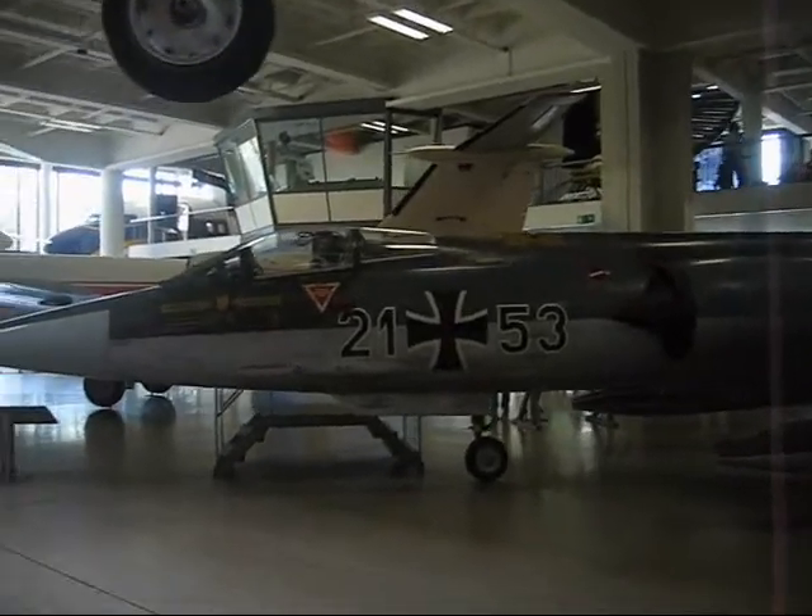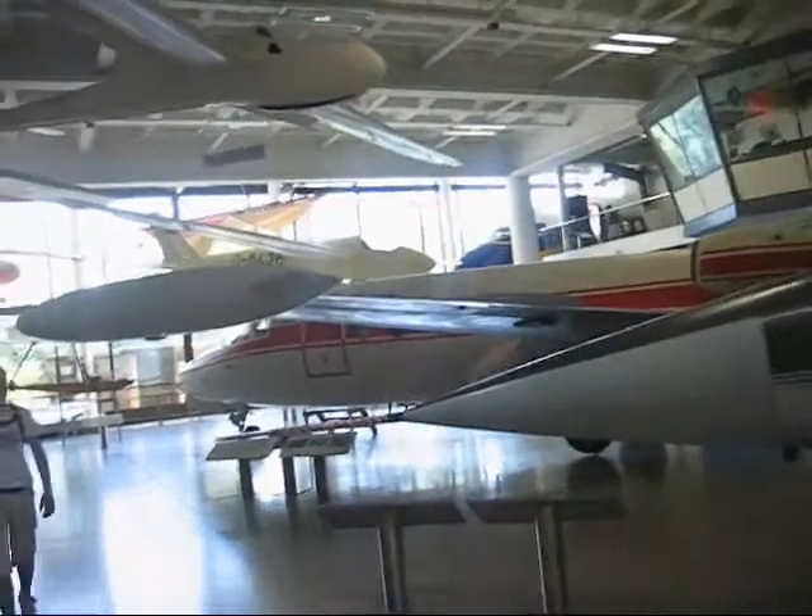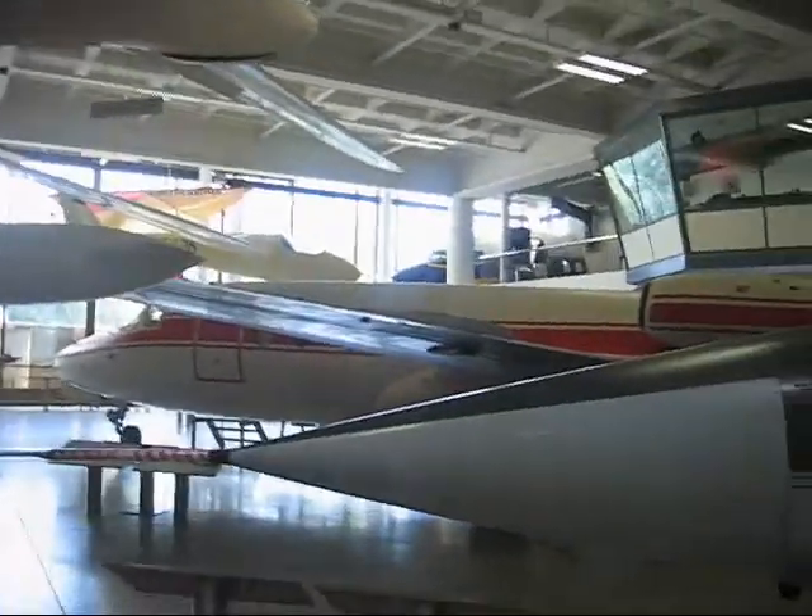And there we have a 104 Starfighter and a Hansa jet. A lot of great aircraft in this museum.